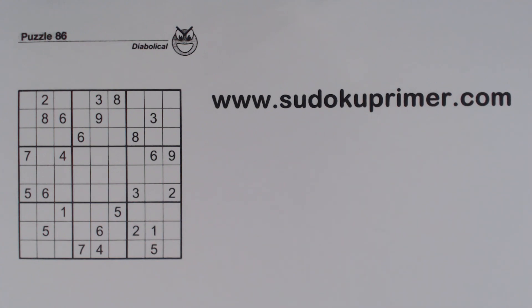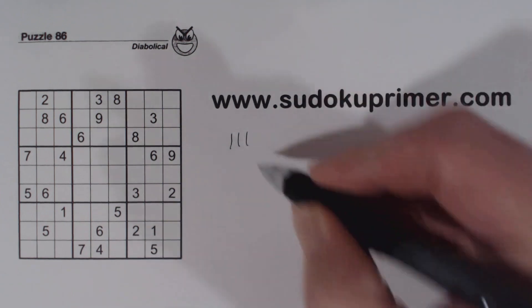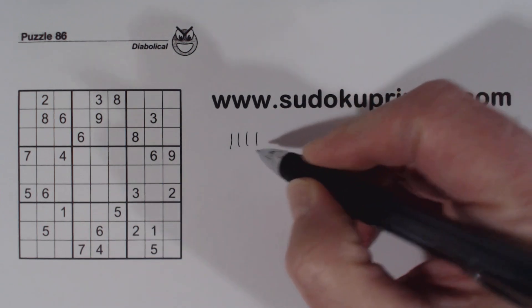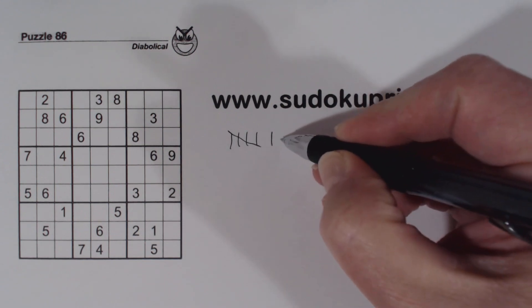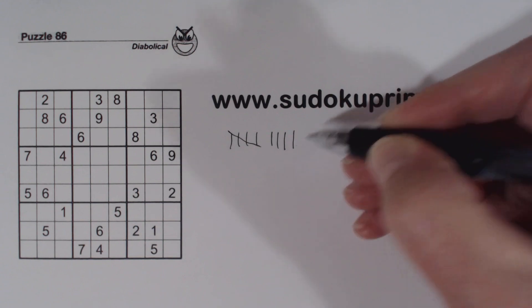Before we get started on the puzzle, let me talk about what I mean by number sets. We're familiar with twins and triplets — we find them all the time in puzzles. We can also find other sets of numbers, from 2 to 9 numbers per set. I call these twins, triplets, quadruplets, quintuplets, sextuplets, septuplets, octuplets, and nonuplets.